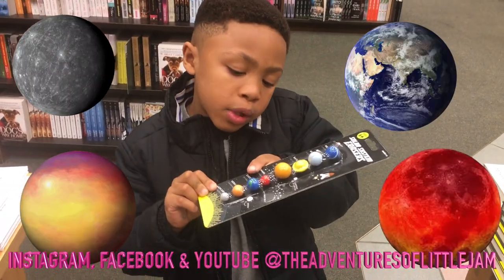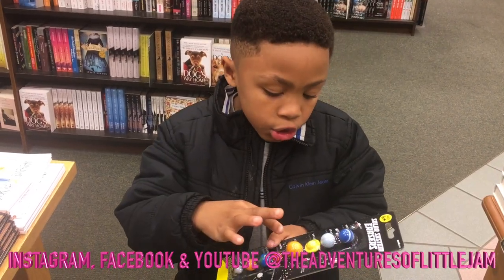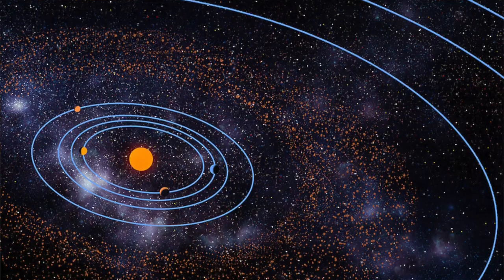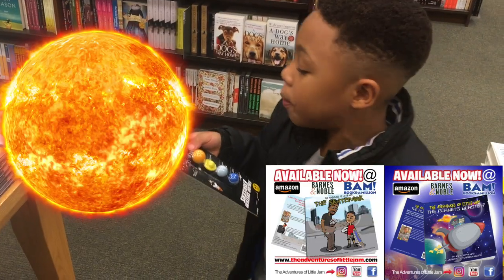The inner planets are Mercury, Venus, Earth, and Mars. The outer planets are Jupiter, Saturn, Uranus, and Neptune. The asteroid belt divides our solar system into the inner and outer planets.